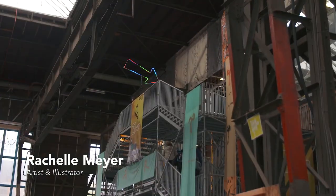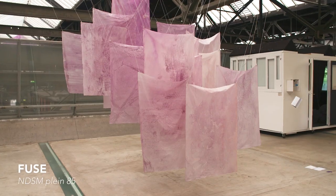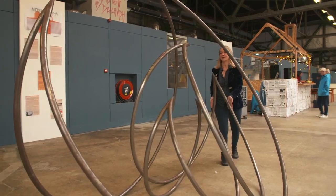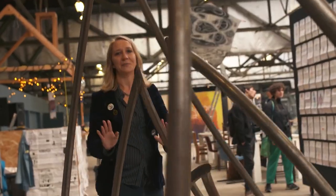This is where I'll have an exhibit next month. I think Fuse has a lot of the same energy that the NDSM area has, which is everything here is open and playful. So don't be afraid to touch.